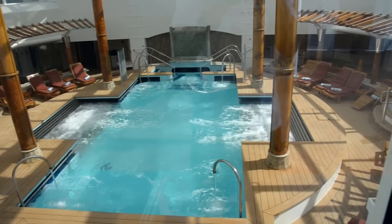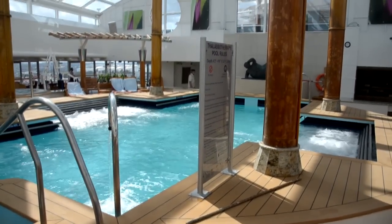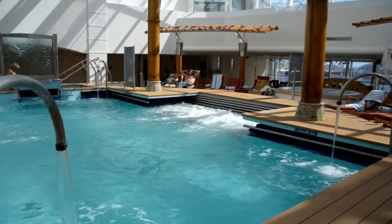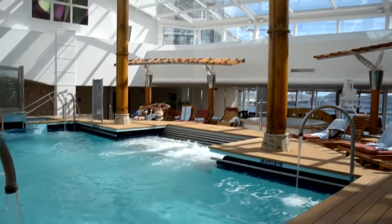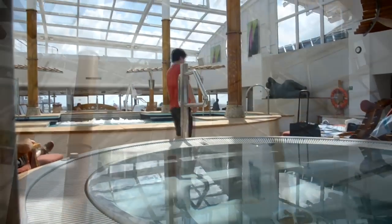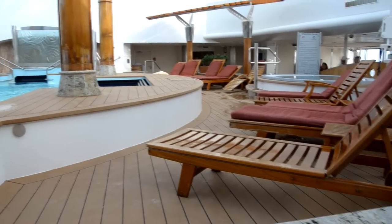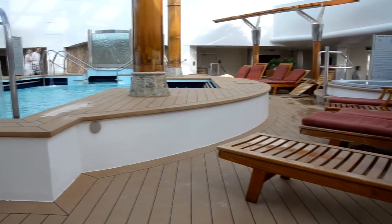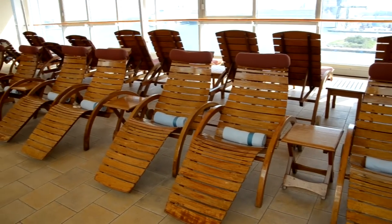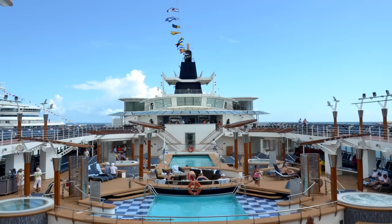This part of the ship is the Thalassotherapy pool, which is ocean water. It's supposed to be very good for your skin. It's an indoor pool, so it's always nice and relaxing and warm in this area. The pools do close at 10 o'clock. On either side of this pool there is a whirlpool. There's all kinds of lawn chairs around the pool, great views of the ocean, great place just to sit back and relax.